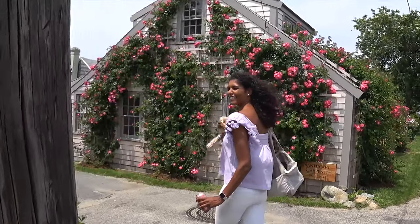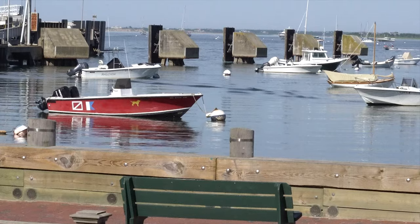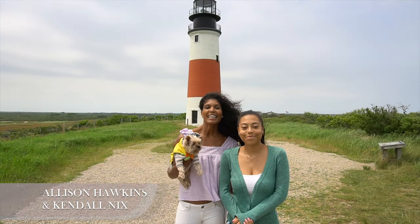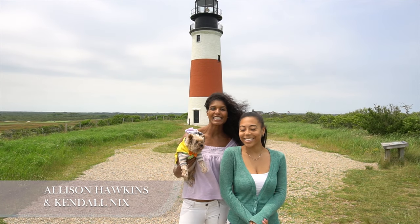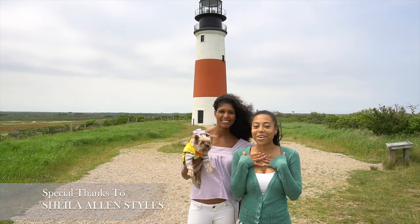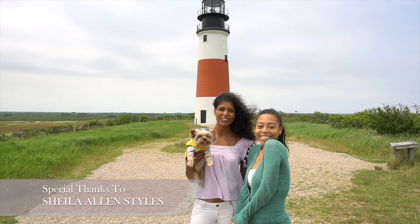Nantucket makes for a great getaway with so many charming shops and sights to see. Thanks for hanging out with us and seeing the top attractions in Nantucket. I'm Allison, I'm Kendall, and we'll see you next time on Travel Girls.